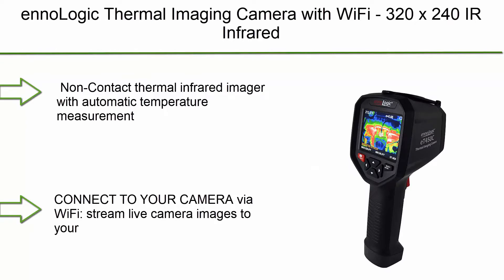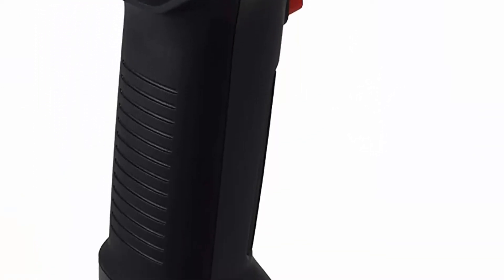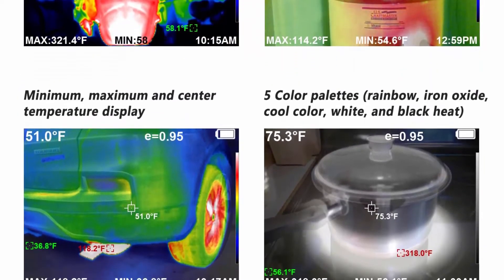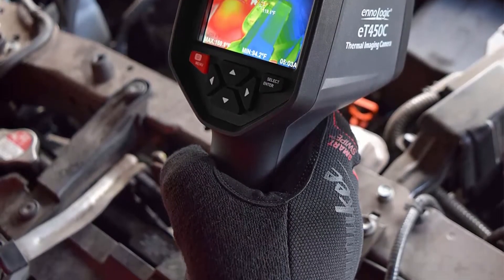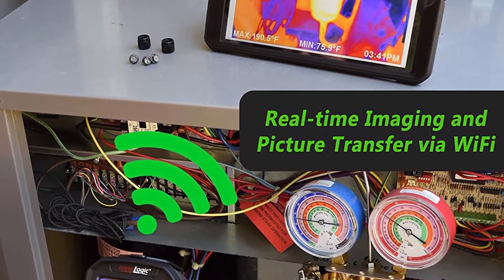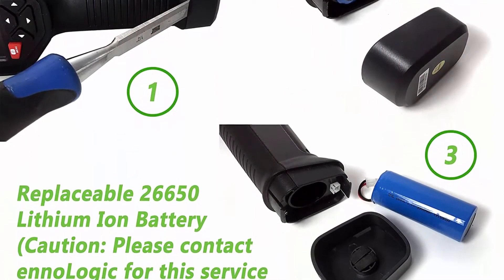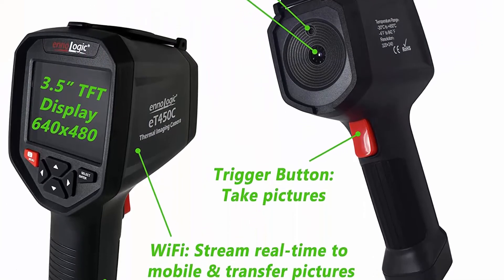Number 8: Analogic thermal imaging camera with WiFi. 320x240 IR infrared thermal imager with a 3.5-inch 640x480 TFT display, PT-450C non-contact thermal infrared imager with automatic temperature measurement. Features a gorgeous large TFT display, built-in WiFi, real-time thermal and visible image overlay with adjustable opacity and alignment. Connect via WiFi to stream live camera images to your computer or mobile device.